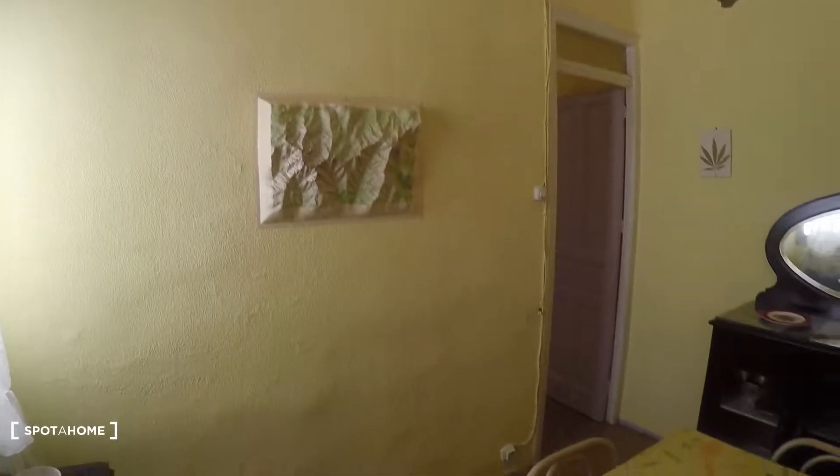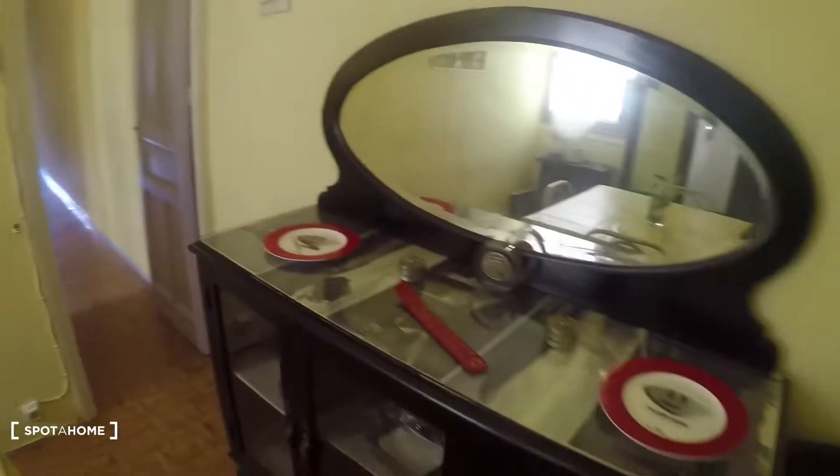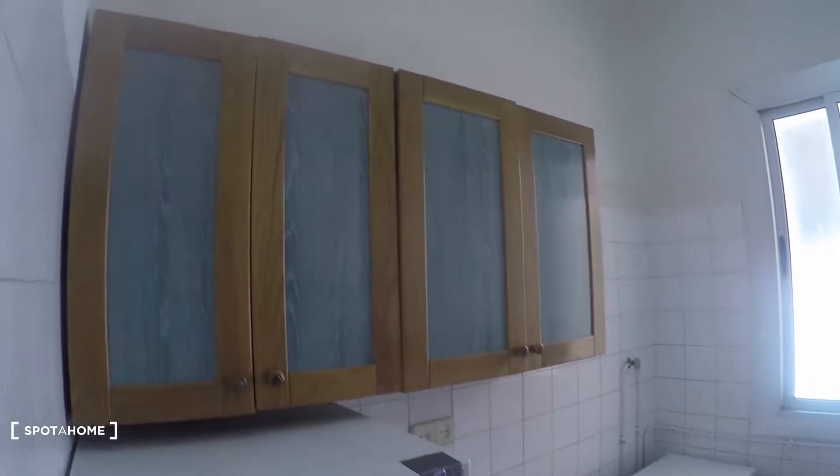Let's take a look at this dining room. Here in the middle we have a table with four chairs. There we have the corridor leading to the rest of the areas, a chair, a mirror, and that cabinet. The first door on our left is the kitchen — let's take a look.